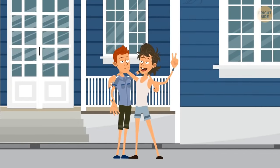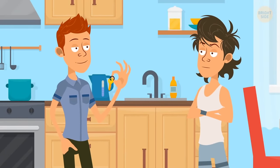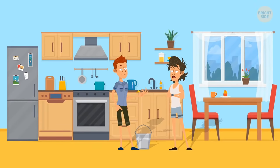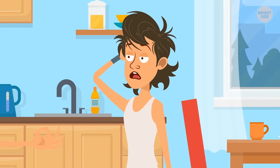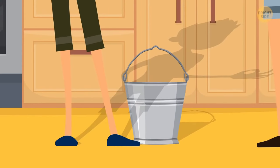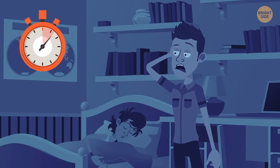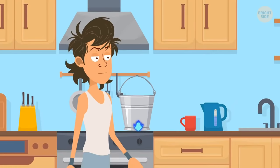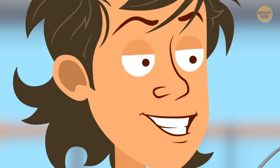Carter was visiting his friend Mateo, who challenged him to get the key to the guest room from a bucket of cold water without touching the water or using anything to pull it out. Carter put the bucket over a fire, the water boiled and evaporated, and he simply picked up the key. Mateo was stunned.